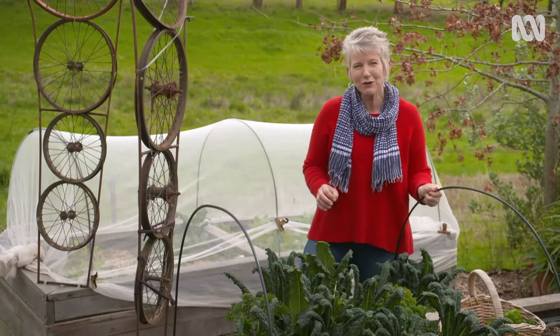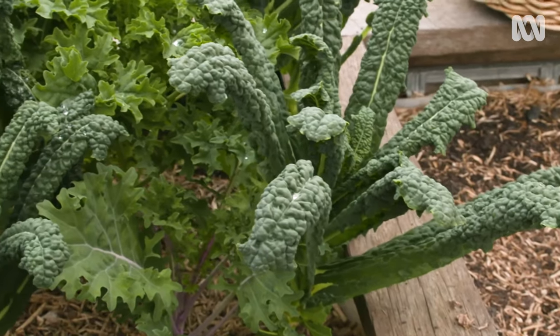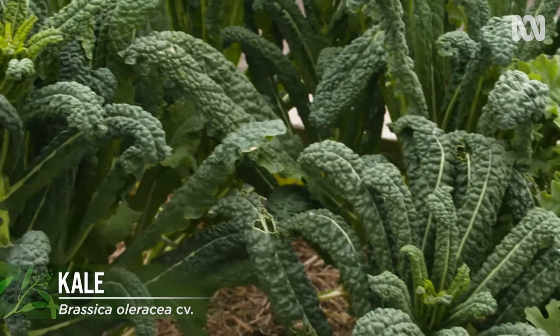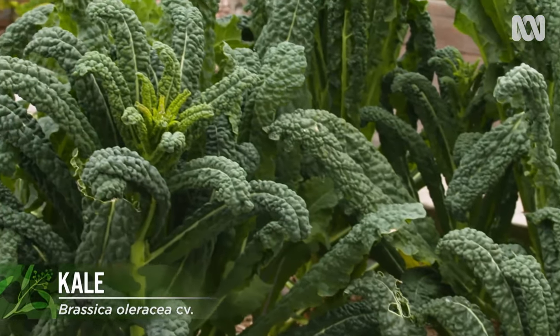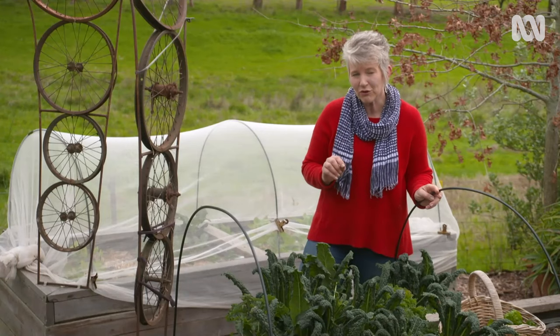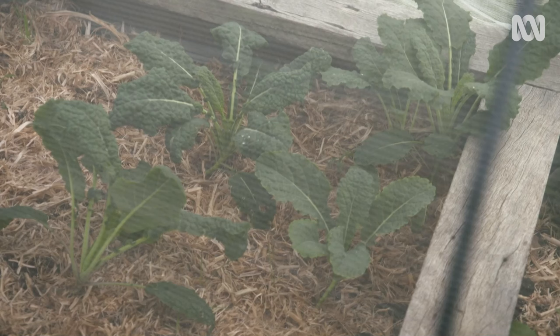Like chard, kale can be planted all year round from either seed or seedling. Theoretically it's a cool season crop and its flavour is meant to be sweetest in the cooler weather, particularly after a frost. But I grow it all year round to use in my juicing. The only thing I need to do is, if I'm growing it in the warmer weather, net it with insect exclusion mesh to keep the cabbage white butterflies off it.